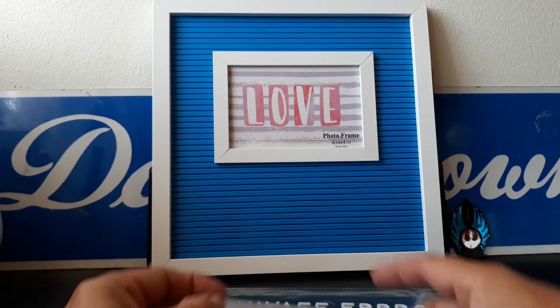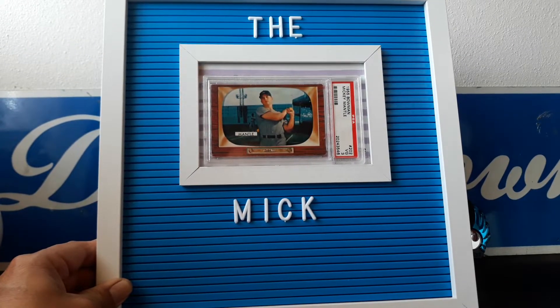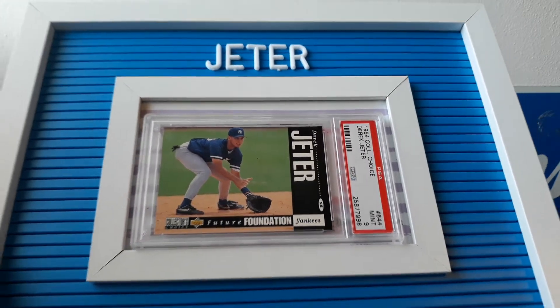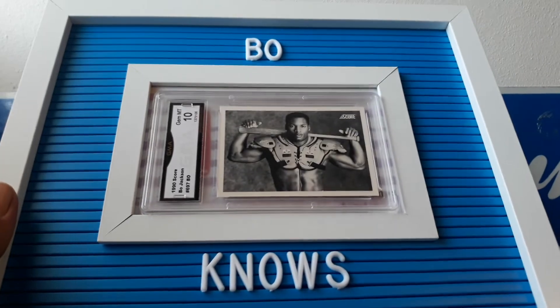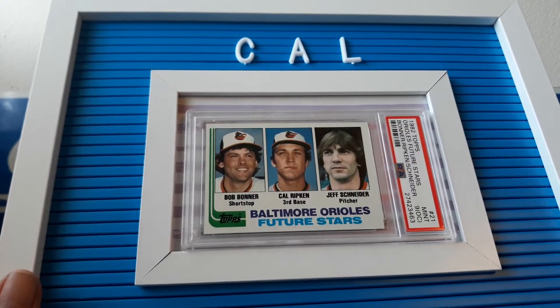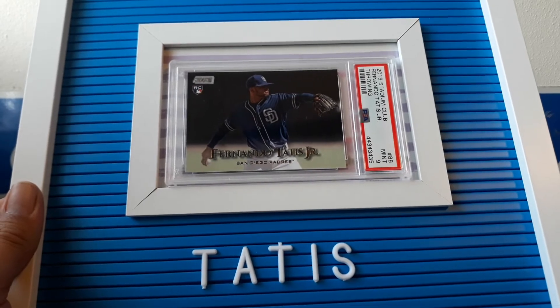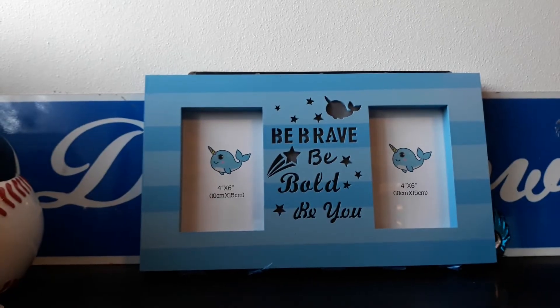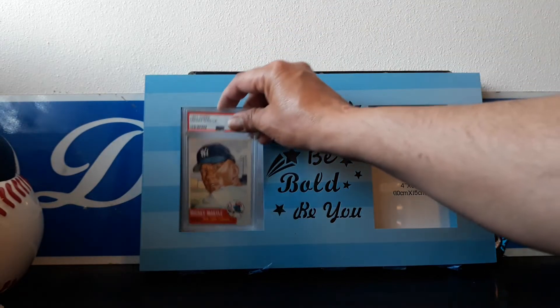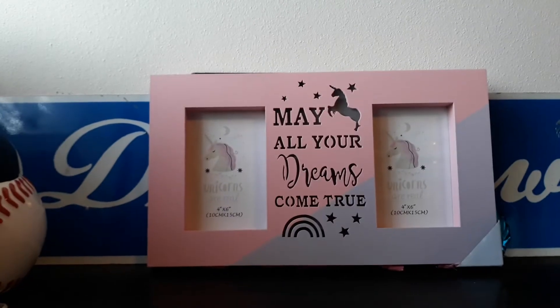This is a photo frame, six inch by four inch, and that's about the size of a slab. So if I want to show it, I can show Mickey Mantle or even Jeter — but you can't just say Jeter, you gotta say the Captain, Derek Jeter. A rookie auto and Tatis too. You could even lay it like this and put a card like this. That's why I got these — you can put the cards straight up just like that. Got these at the 99 cent store.